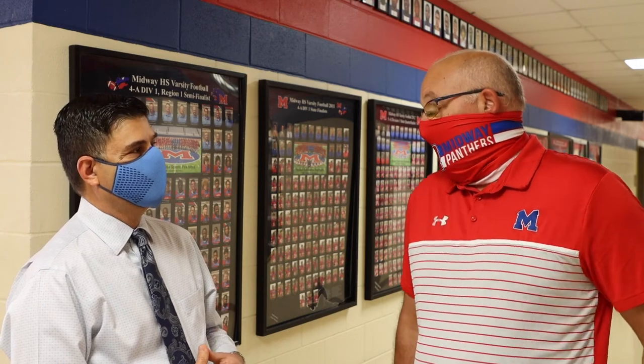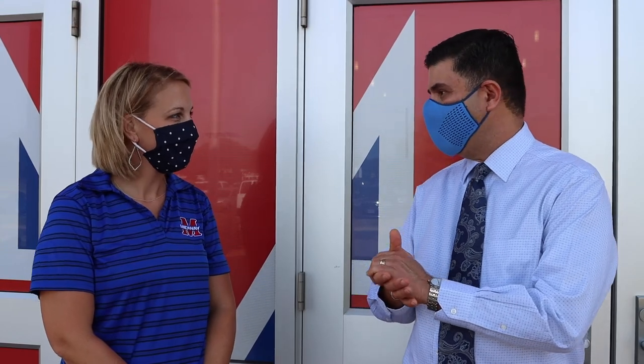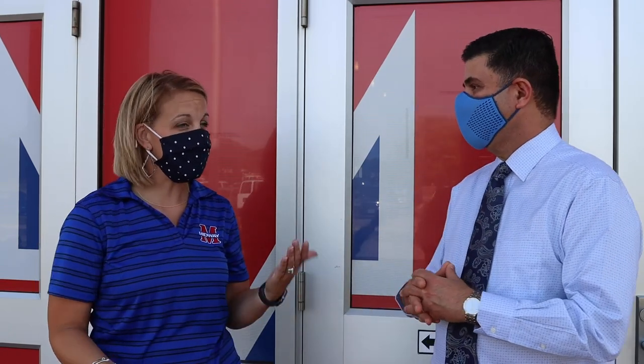Ms. Smith, thank you so much for taking me on a tour and showing me a little bit of your safe start plan for Monday, August the 24th. Could you share how your teachers and staff are feeling about the start of school? Our staff are really excited. I think we've had enough time just us in the building, and we are ready to get our kids back in there and get them back to the learning process. They're ready to roll come Monday morning at 8:30. We're looking forward to all of our Midway High School students returning — I bet many of them are ready to come back. We look forward to seeing all of our students on Monday, August the 24th.